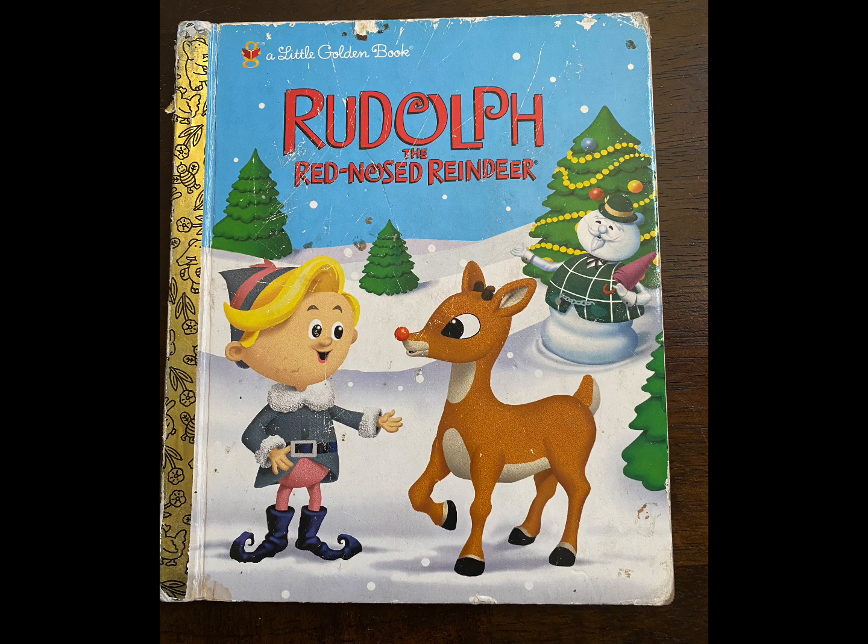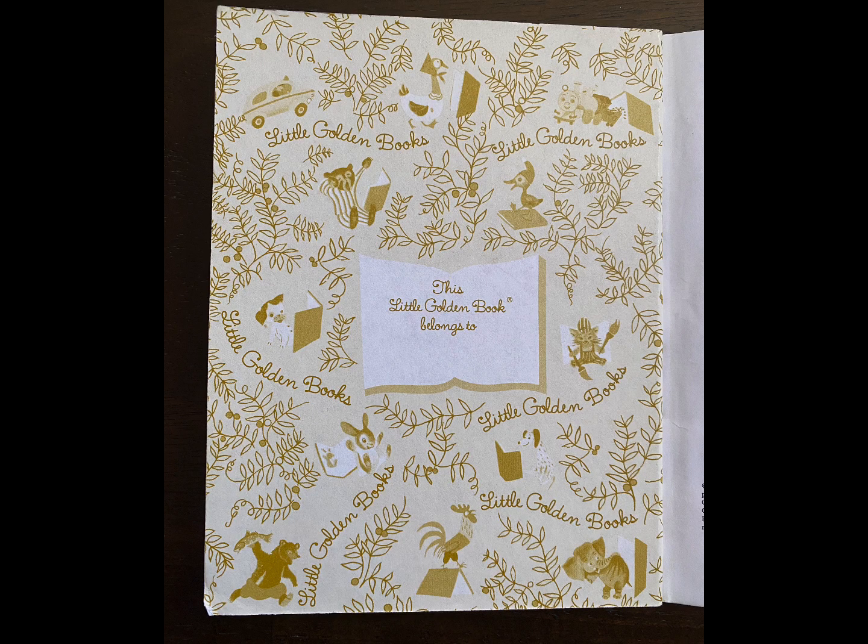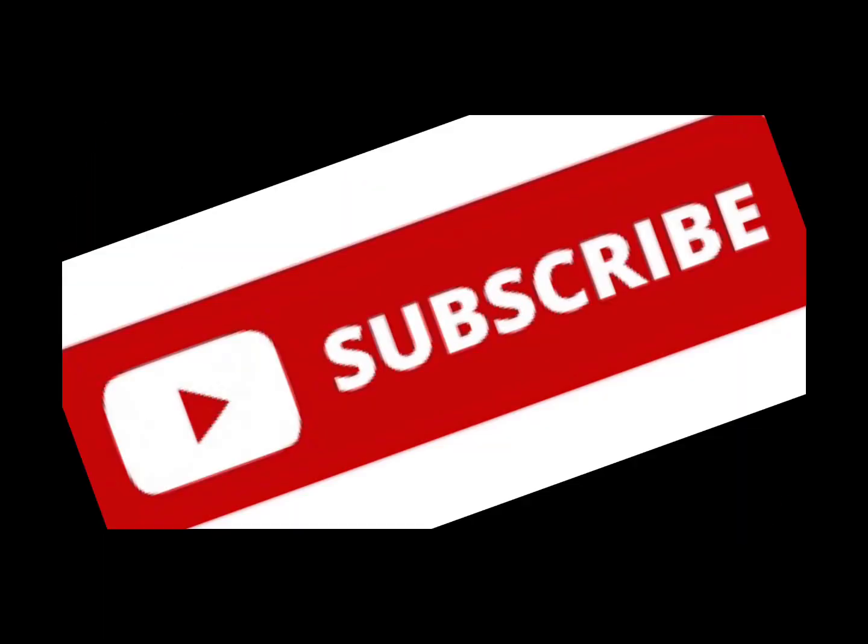Welcome back to Reading with Miss Michelle. Today we're going to read Rudolph the Red-Nosed Reindeer, adapted by Rick Bunsen, illustrated by Arcadia. If you have a copy, go get it so you can read along with me. Don't forget to help us out by liking, subscribing, and sharing this video with all of your friends.